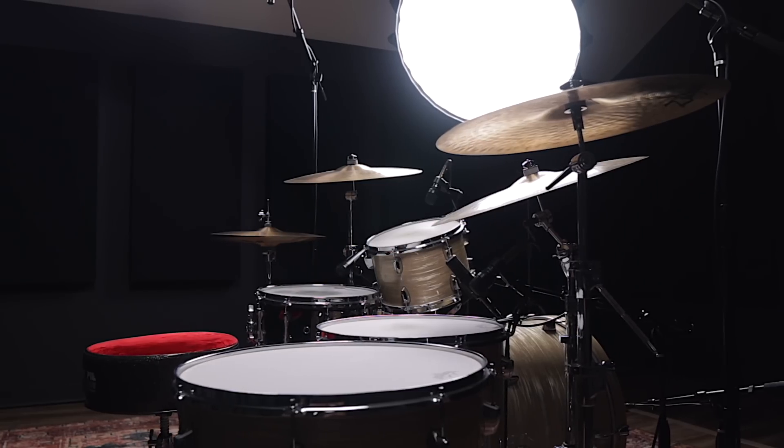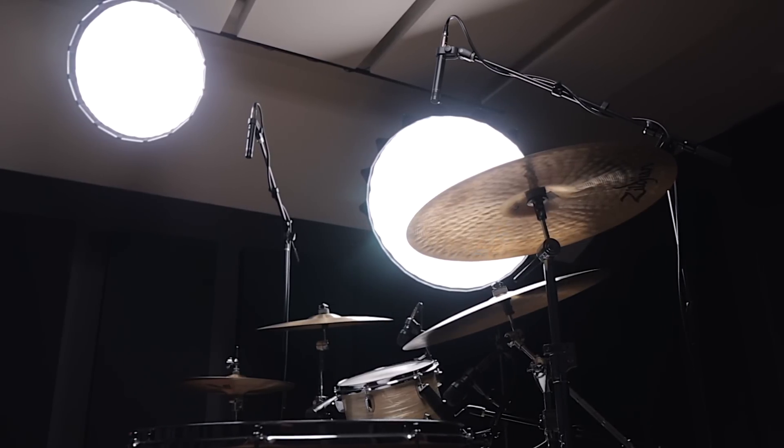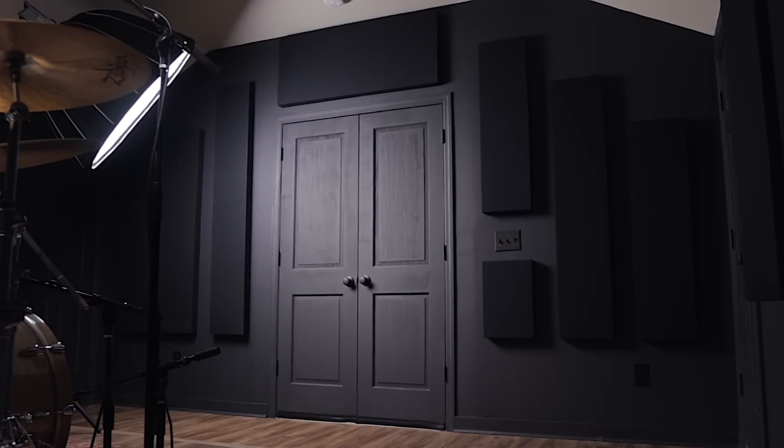Inside the room itself, with the combination of these panels and the rug and the curtains, it sounds absolutely killer in here. It's warm, controlled, and the drums are an absolute pleasure to play.